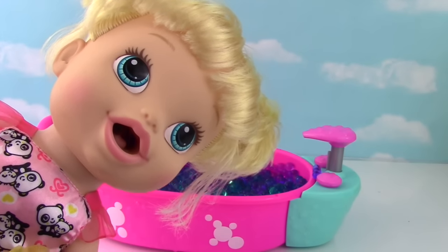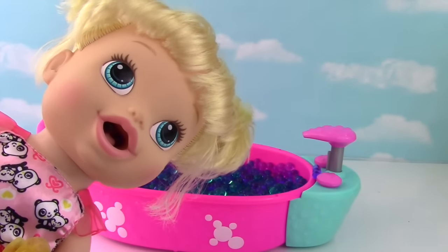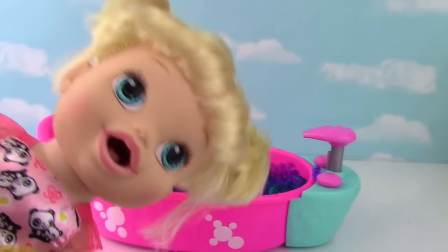Hello! Oh hi Annabelle, can I help you? Yes, I would like a special spa treatment. A spa treatment? Well, what kind of treatment would you like? An Orbeez bath, cucumbers on my eyes, and a Shopkins beauty treatment.